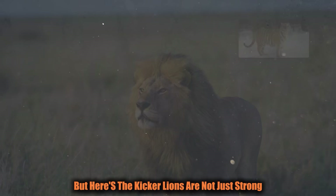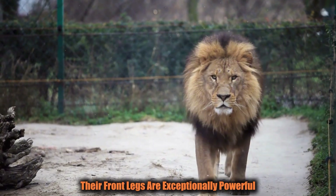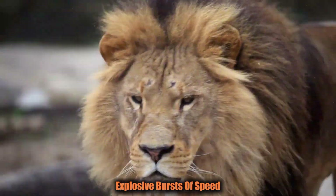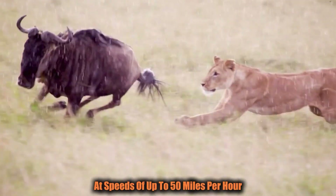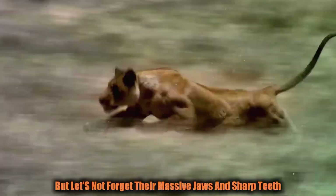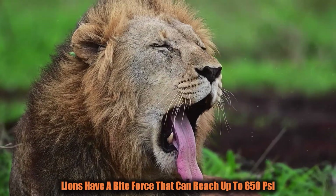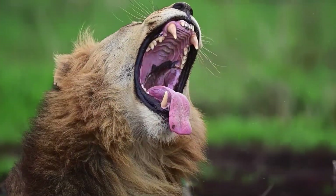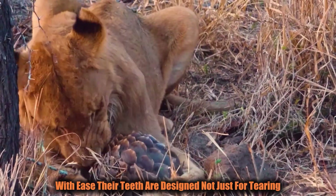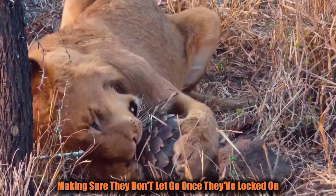Here's the kicker: lions are not just strong, they're also incredibly agile for their size. Their front legs are exceptionally powerful, while their hind legs are designed for explosive bursts of speed. This combination allows them to sprint at speeds of up to 50 miles per hour for short distances — perfect for ambushing prey. Their massive jaws and sharp teeth feature a bite force that can reach up to 650 psi, enough power to crush the bones of their prey with ease. Their teeth are designed not just for tearing, but also for holding on to their catch.